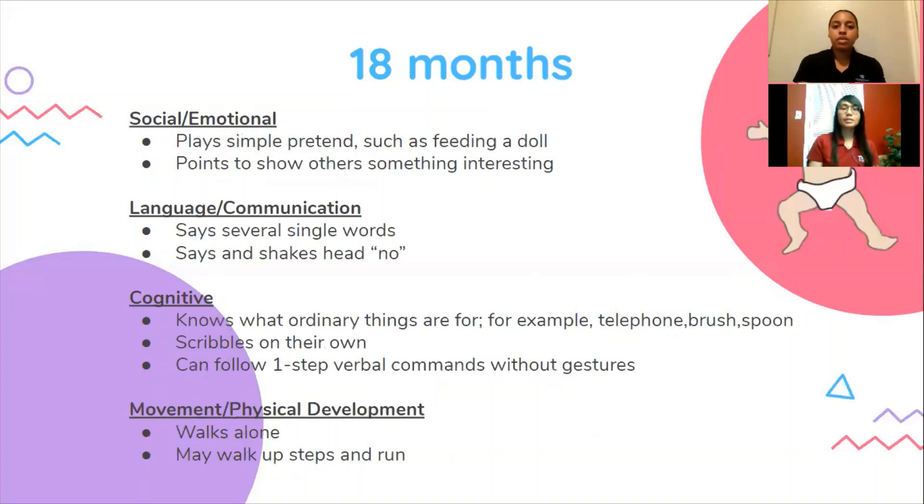At 18 months, it's time for a developmental screening. Your child is due for general developmental screening and an autism screening, as recommended for all children by the American Academy of Pediatrics. Ask the doctor about your child's developmental screening. Some things you may notice in your 18-month-old is that they may start to point to show others something interesting, they may say and shake their head no, they can follow one-step verbal commands without gestures, and they're able to walk alone.